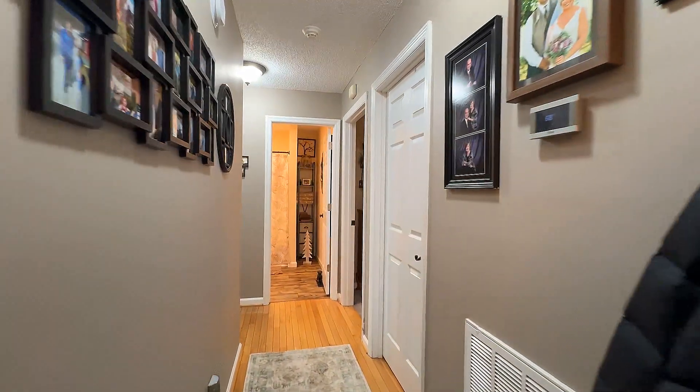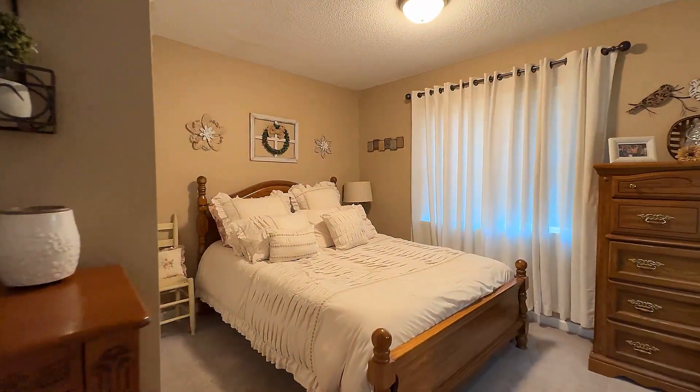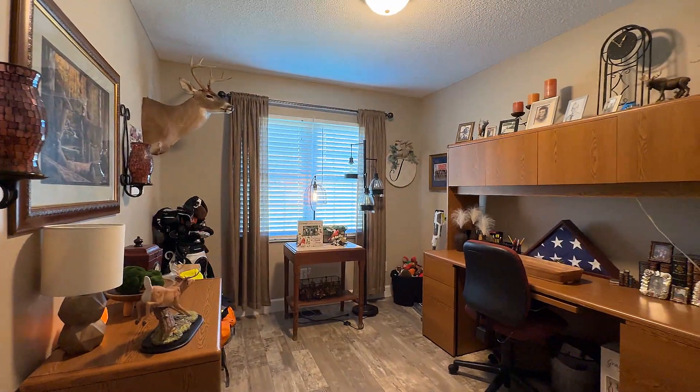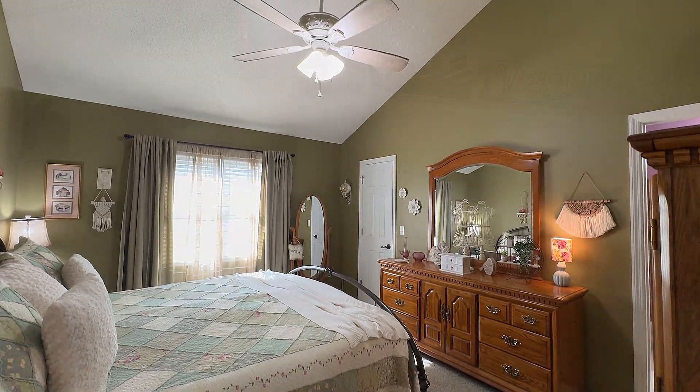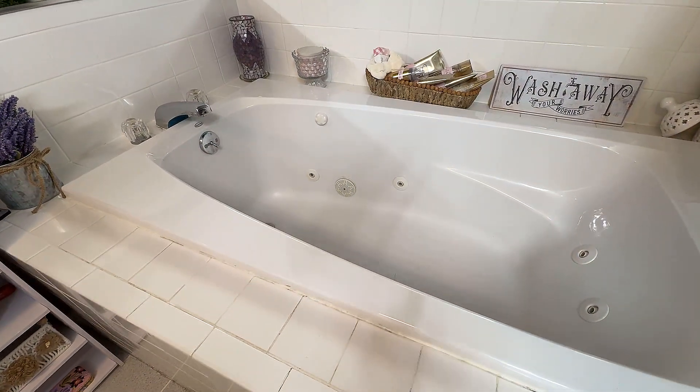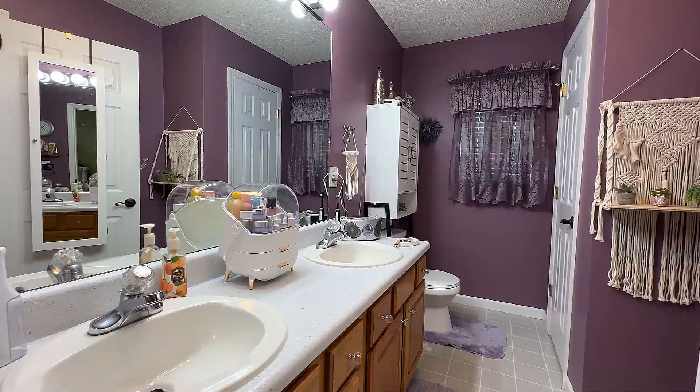Take the hallway to your three bedrooms, each well-planned for comfort and privacy for every family member or guest. Here's the master bedroom. Its master bath offers up a large jet tub and dual vanities.